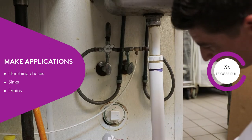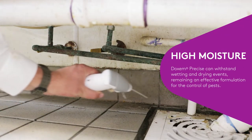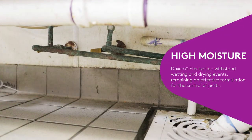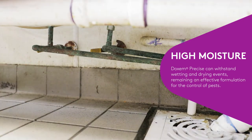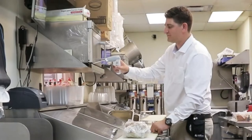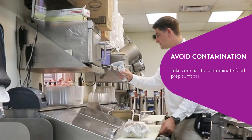There are many places around a kitchen that can collect water. Dachshund Precise is a great option for use around high moisture, high humidity areas. Dachshund Precise can withstand wetting and drying events, remaining an effective formulation for the control of pests. When making applications under small appliances, take care not to contaminate food prep surfaces.